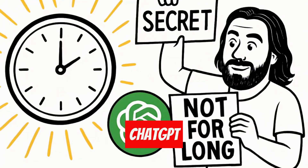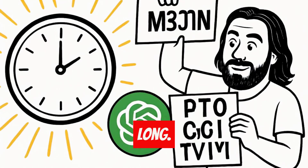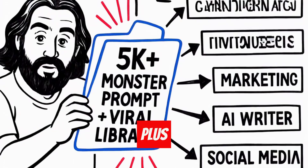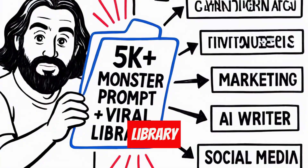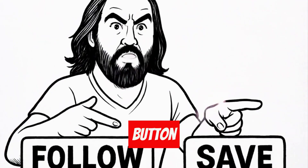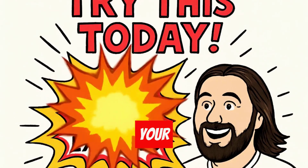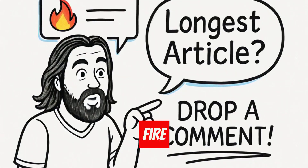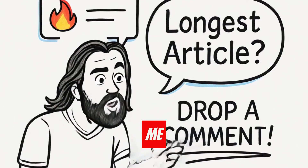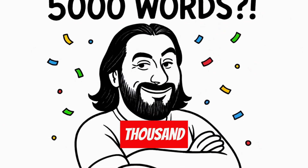But here's the thing — ChatGPT updates constantly, and techniques like this don't stay secret for long. If you want the exact prompt template that generated this 5,000 plus word monster, plus my entire library of viral ChatGPT prompts, hit that follow button right now. Save this video before it gets buried. Try this technique today and watch your content game explode. Drop a fire emoji in the comments if this just blew your mind. And tell me, what's the longest article you've gotten ChatGPT to write? I bet it wasn't 5,000 words.